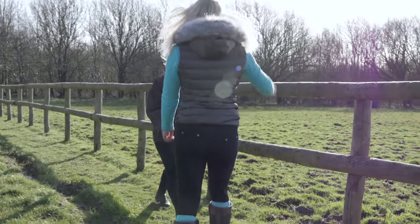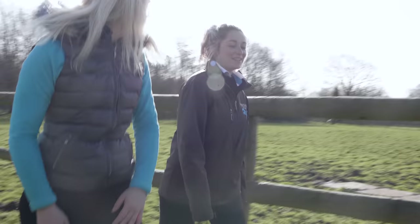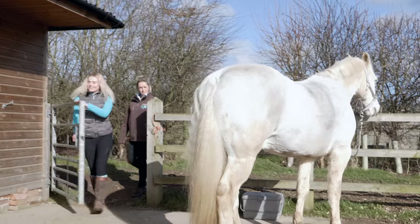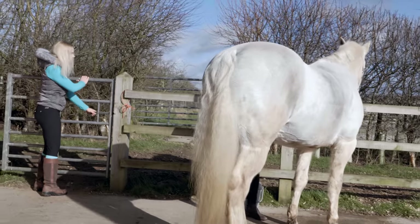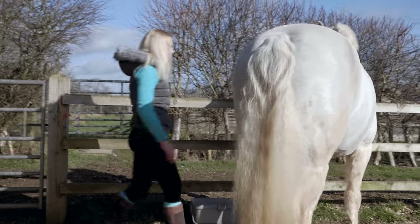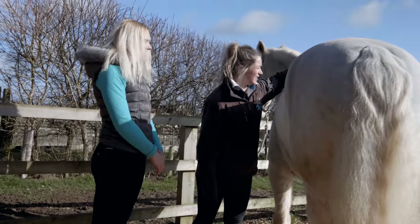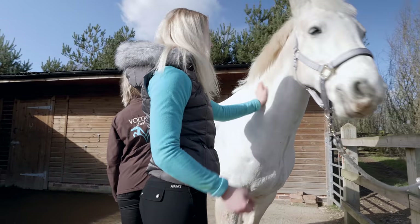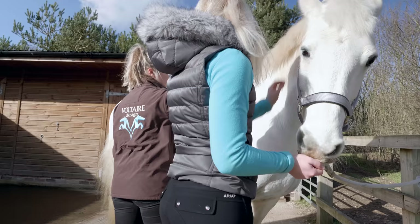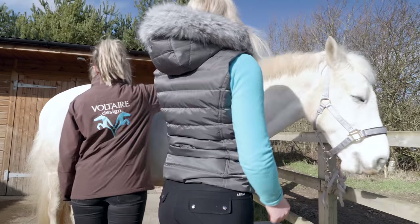The saddle fitter from Voltaire Design arrives and greets us. She notes that Casper is very broad — quite super wide, with a lovely big shoulder, lovely bulge area, and very wide through his wither and spine.